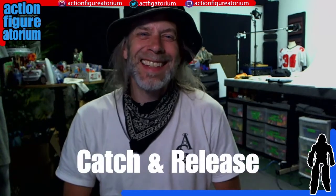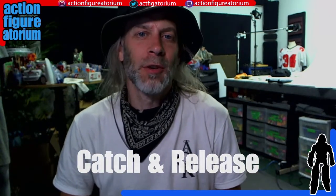Hey, this is Mark, and I am here at my studio, the Action Figuratorium. This is another episode of Catch and Release, where I tell the world what I, a real big fan of collecting toys, am going to be releasing onto the world through a series of eBay auctions. Stick around for the full list of what you can expect to see up for sale from the collection.